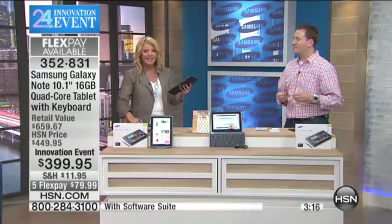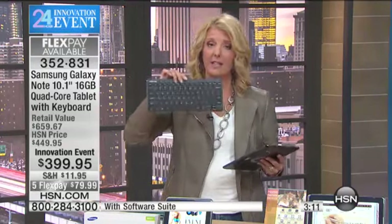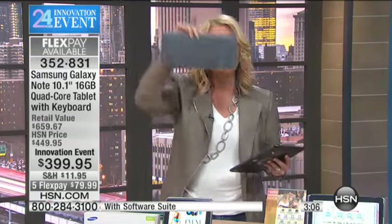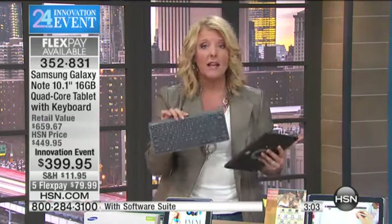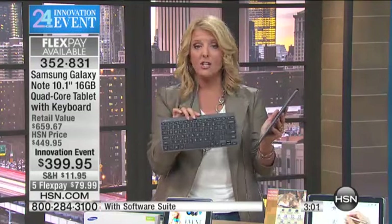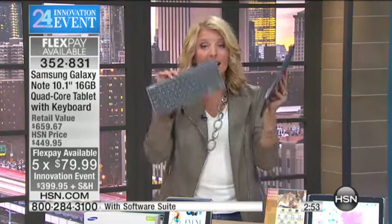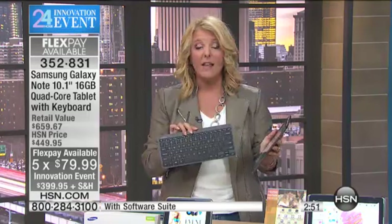The last time this was on, it was $529 without the keyboard. We have now dropped this down to $399.95, and we've added the keyboard — just for our innovation event. The only way you can get this configuration with five flex pays is during this event, and that ends tonight. We accept all major credit cards. The screen resolution is absolutely impeccable — what the Beats headsets do for music, this does for tablets.